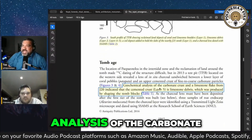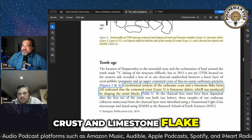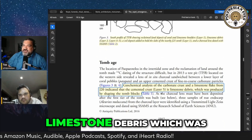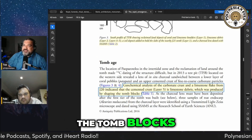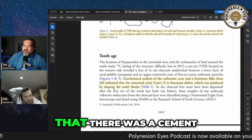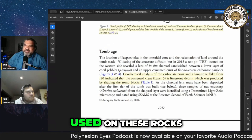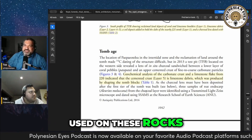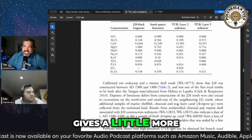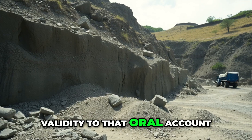Geochemical analysis of the carbonated crust and limestone flake indicated that the cemented crust is limestone debris, which was produced by shaping the tomb blocks. There was oral history that a cement was used on these rocks, so this ties to that oral history and gives a little more validity to that oral account.